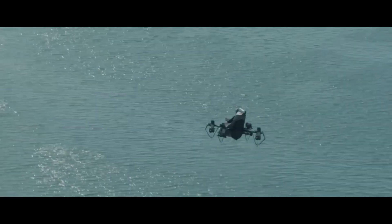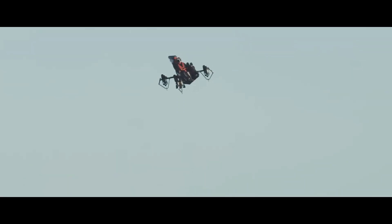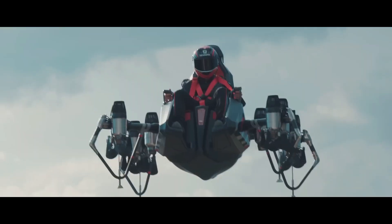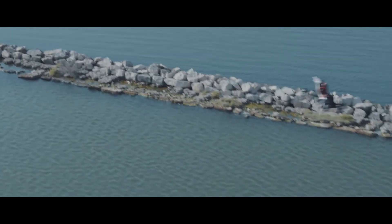Though still in development, Zapata Racing has successfully tested the JetRacer and is gearing up for a public release in 2023. The JetRacer isn't just an innovation, it's a potential game-changer. Imagine bypassing traffic jams, effortlessly navigating tricky terrains, or reaching remote destinations with ease. Its applications extend to search and rescue, law enforcement, and capturing breathtaking aerial photography.